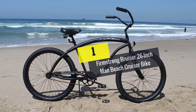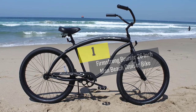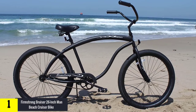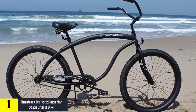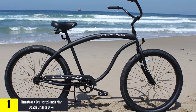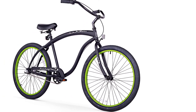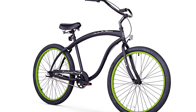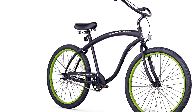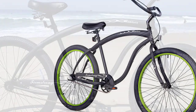Finally, at number one we have the Firmstrong Bruiser 26-inch man beach cruiser bike. This cruiser bike is perfect for a bigger guy — its 19-inch large steel frame can carry men up to 350 pounds. It comes with 26-inch aluminum wheels with 2.125-inch wide tires. It has three gear options ranging from single speed to seven speed. The oversized seat with dual springs and balloon tires provides a comfortable ride.